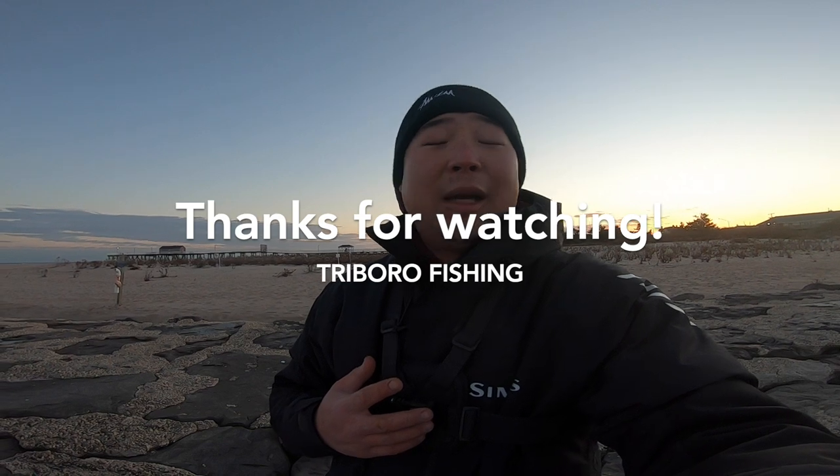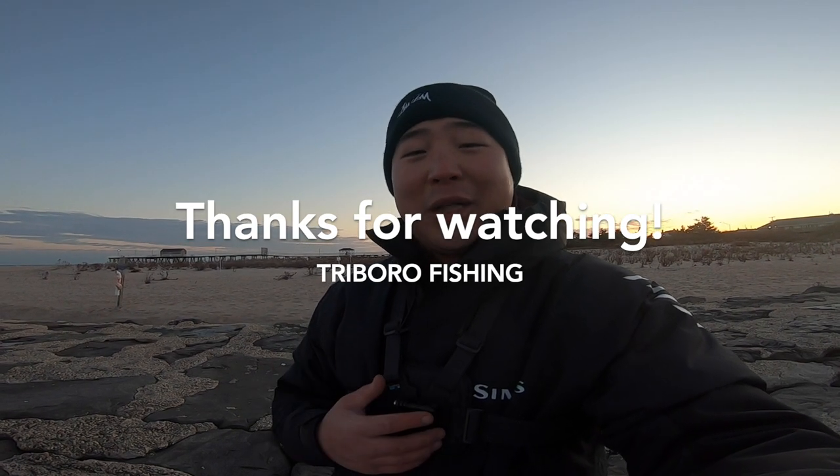It's 4:30 right now, it's gonna get dark. Tog don't really bite at night, I noticed, so I'm gonna leave. I fished about 10 hours today, I'm really tired, but I was able to take a keeper home. I got one tog and I'm pretty happy with it. Gonna go enjoy it for dinner — thanks for watching.